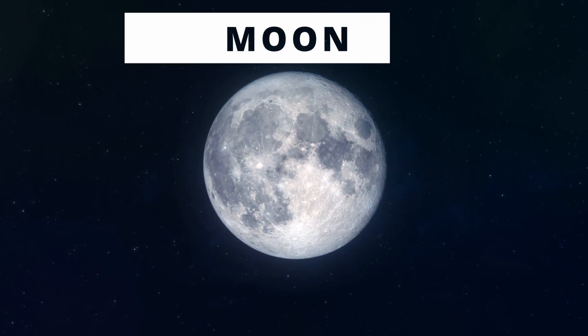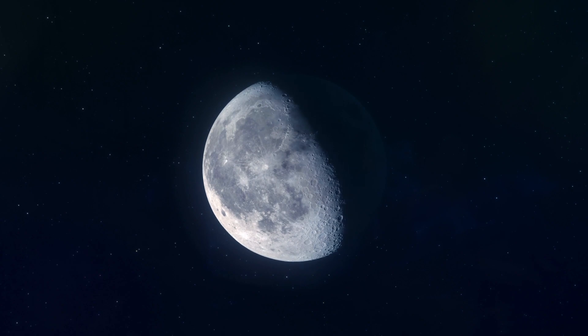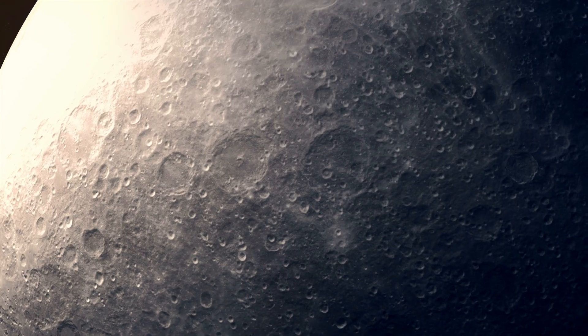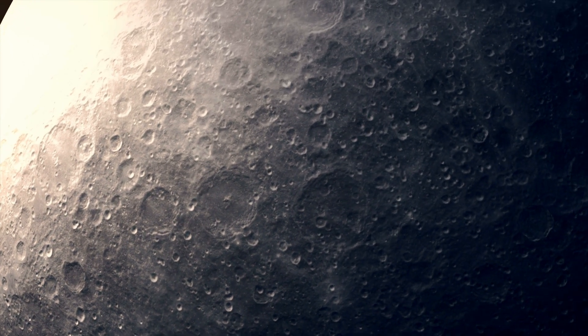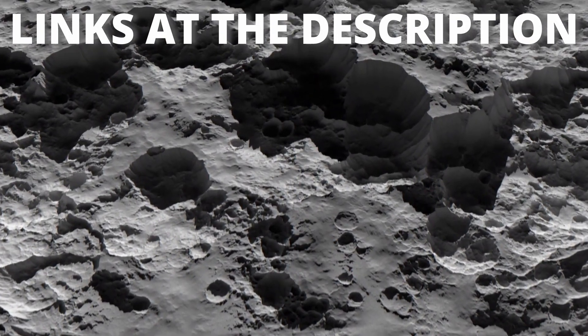The moon is the easiest one. Everybody loves the moon. Easy to find, an excellent target for kids to watch, and if you use a moon filter, it will provide you very nice views. You have a link in the description to buy a good moon filter.